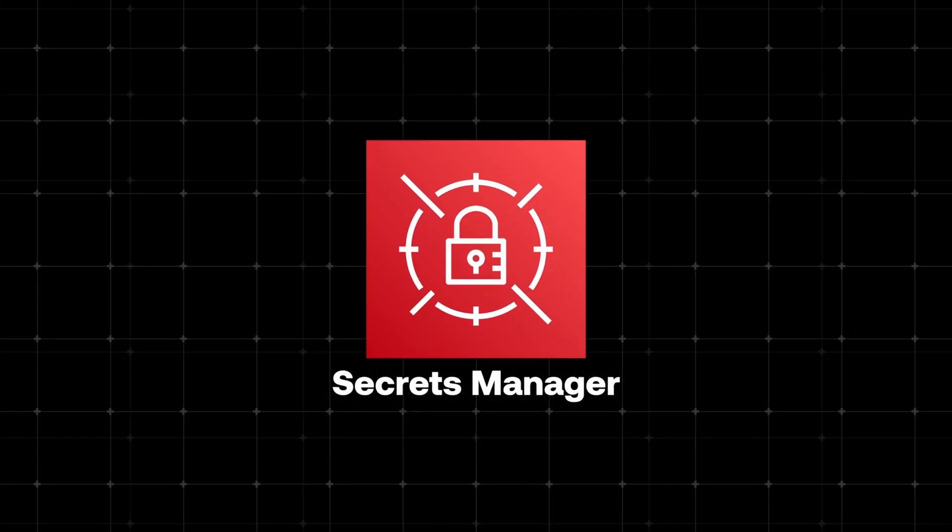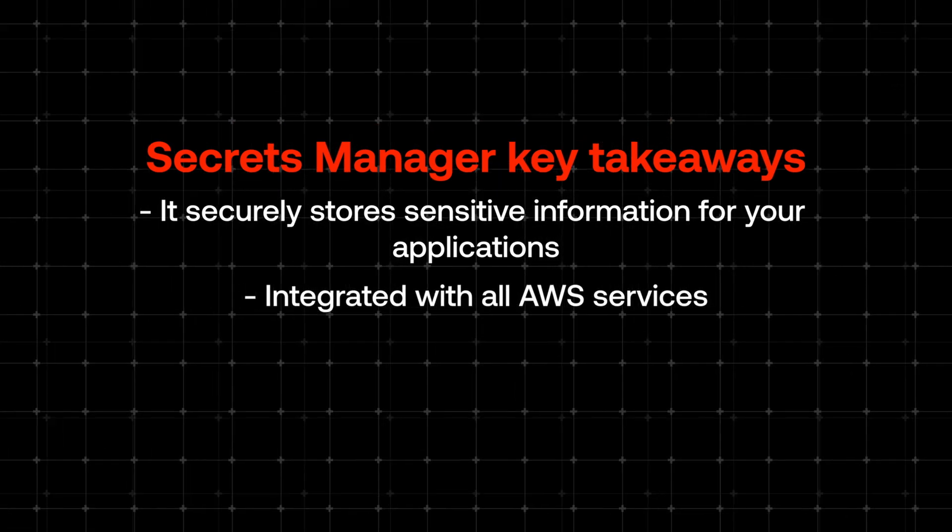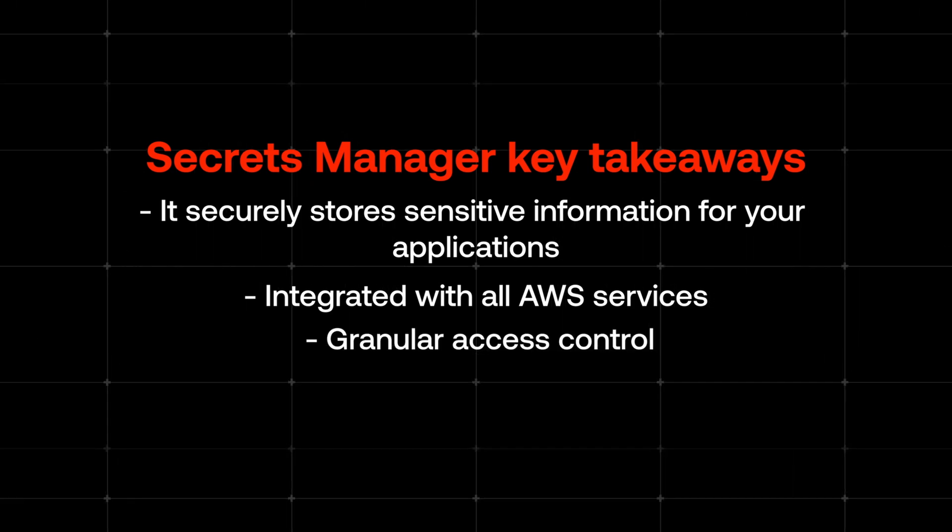This is where Secrets Manager comes into play. Instead of hard-coding credentials in your code, your application asks Secrets Manager for them at runtime. When your Lambda function or ECS container starts up, it automatically gets the secrets it needs. Since Secrets Manager is all about safety, you can control which applications and services can access which secrets — providing extra protection in case one of your services gets exposed. To recap the main benefits: it securely stores sensitive information, it is integrated with all AWS services, and you have granular access control.